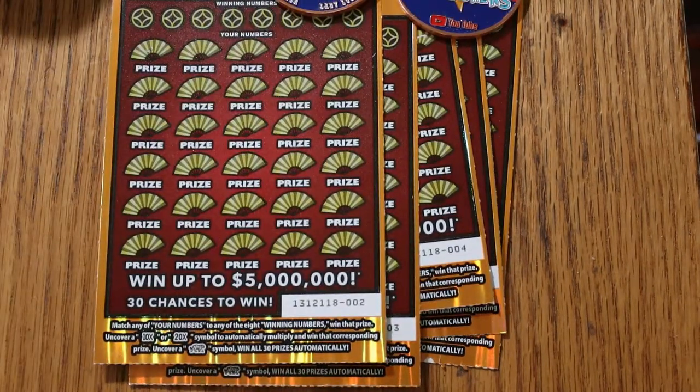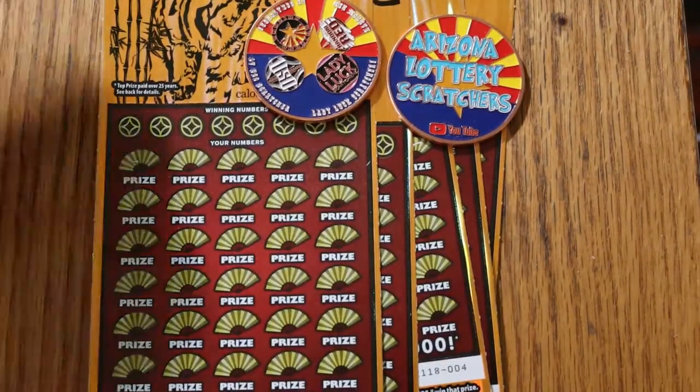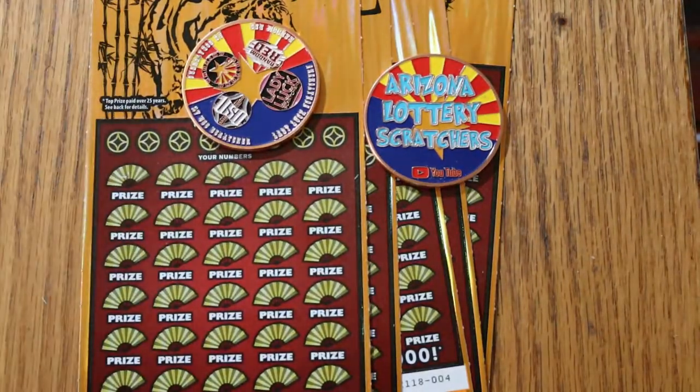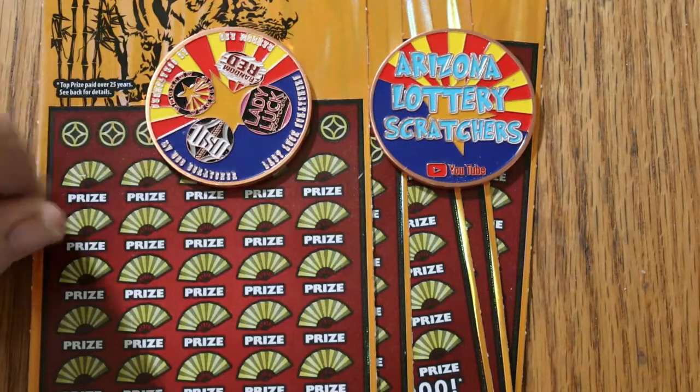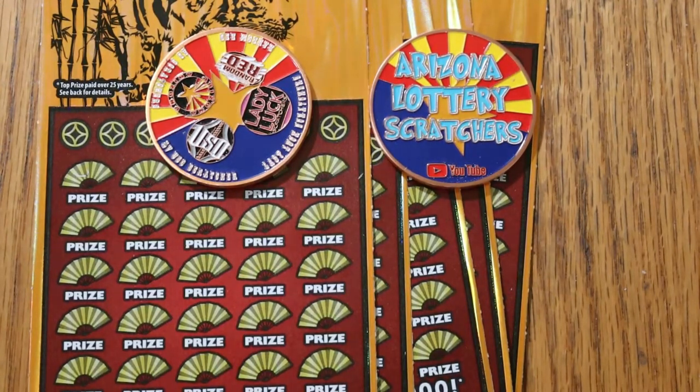I've got tickets 2 through 6. Odds overall are 1 in 3.00. And the book number, for those that are interested, is 1-3-1-2-1-1-8. We're going to be using the collaboration coin that LVUSO, Lady Luck, Random Red, and myself developed — a really cool four-channel coin. Our logos are on it; on the back side, it says Arizona Lottery Scratchers YouTube. They're $20 each, which includes shipping in the United States. We'll start right away.